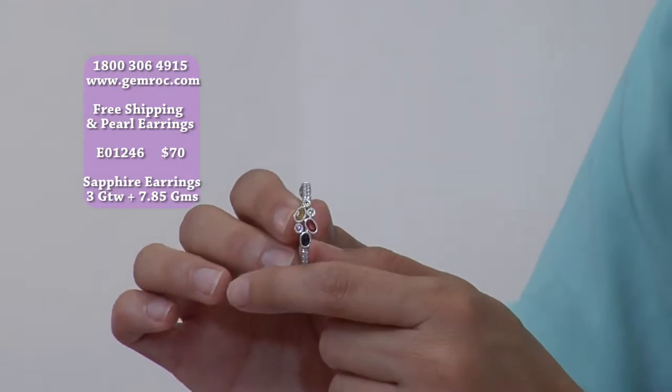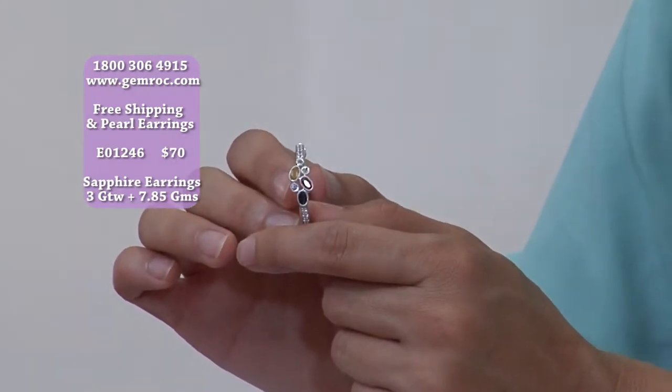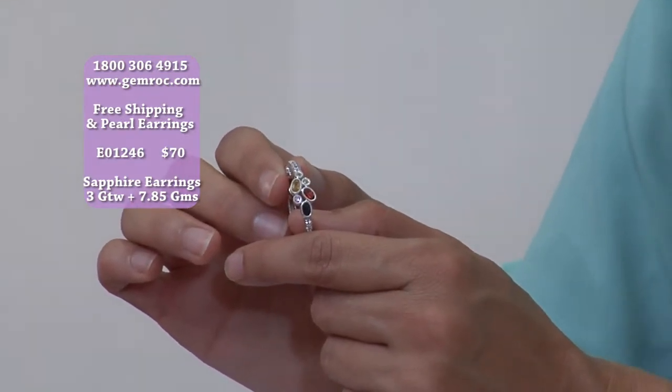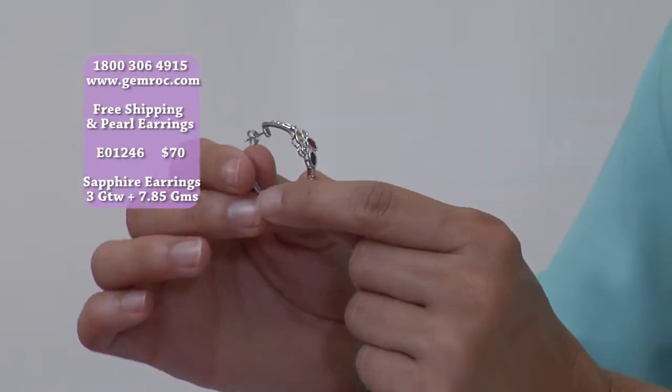Go to the phones, go online — 1-800-306-4915. You can buy all of this on gemrock.com. You get the free shipping, you get the free earrings. It's just a great way to buy jewelry. We're really happy that you've joined us today.